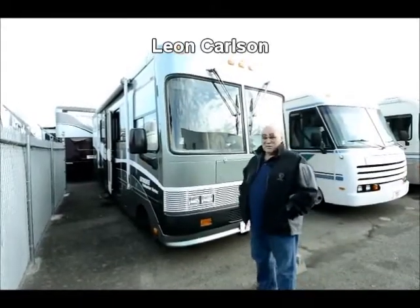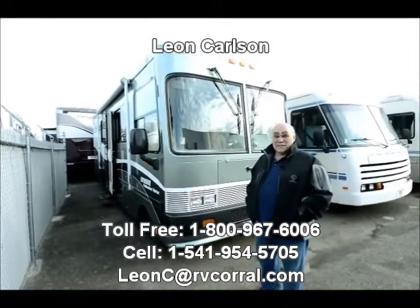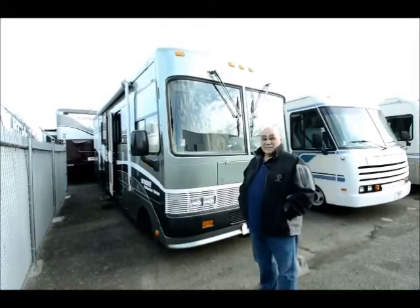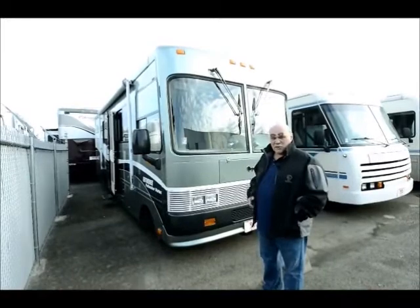Hello, I'm Leon Carlson with the RV Corral. My cell number is 541-954-5705. It'll be posted on the film and that's the easiest way to get a hold of me.